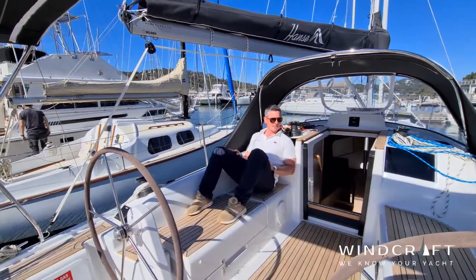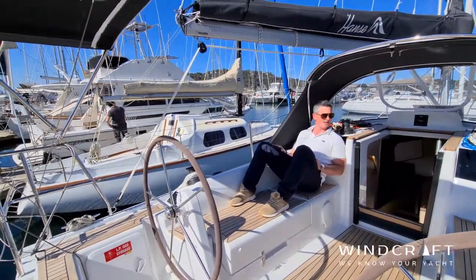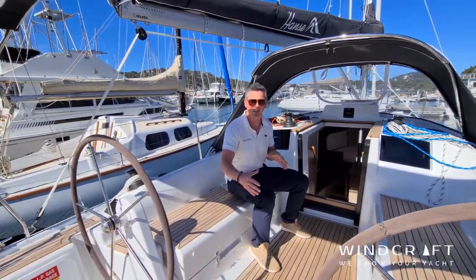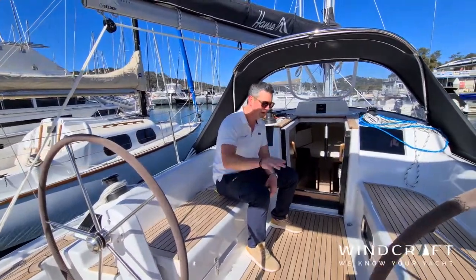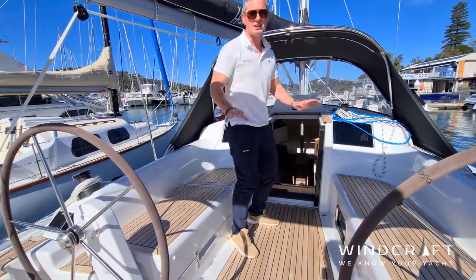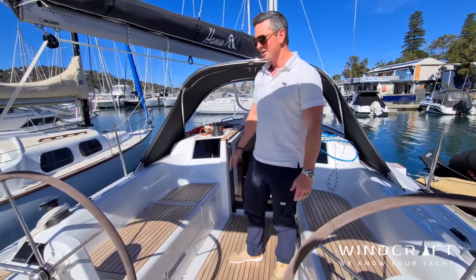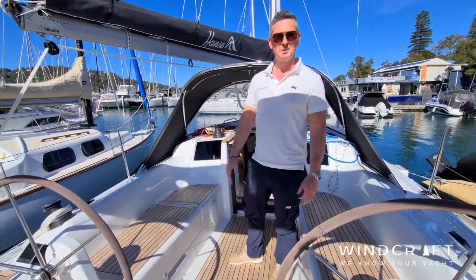Not only have you got this great open walkthrough space, but you've got surprisingly large cockpit benches as well — I can recline fully and could even nap here. There's no problem at all having four or five people in this cockpit. There's an option for a cockpit table, which is a nice feature depending on whether entertaining out here matters to you. If you're twilight racing or blasting around with mates, a removable cockpit table might be better. They've done a killer job with the cockpit layout and the way the running rigging is set up.